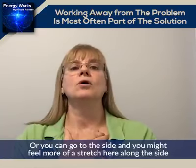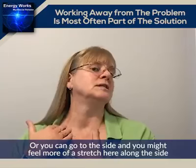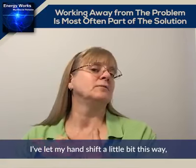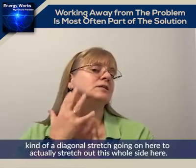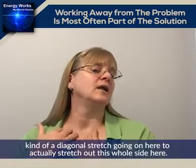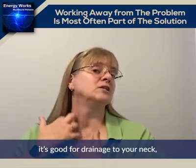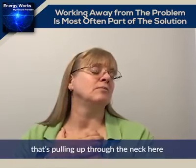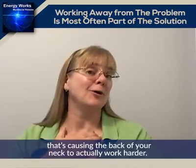You feel that stretch through here, or you can go to the side and you might feel more of a stretch along the side — and you want to keep that tension. I've let my hands shift a little bit this way, so I've got a diagonal stretch going on to actually stretch out this whole side. This is really good for your TMJ joint, it's good for drainage through your neck, and it's good for loosening up some of the tension that's pulling through the neck and causing the back of your neck to actually work harder.